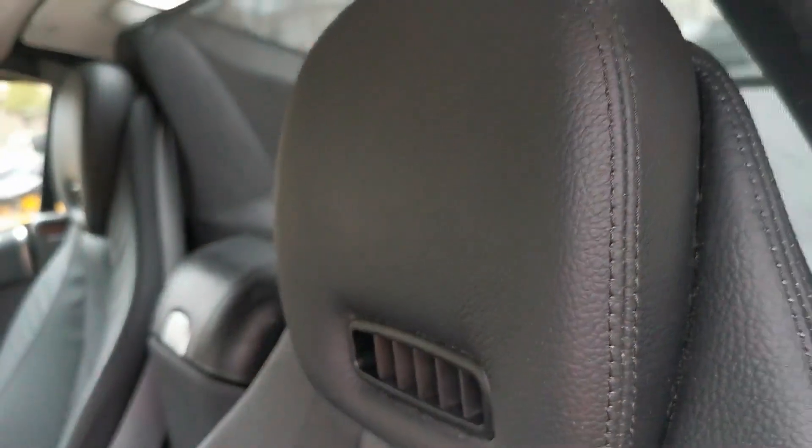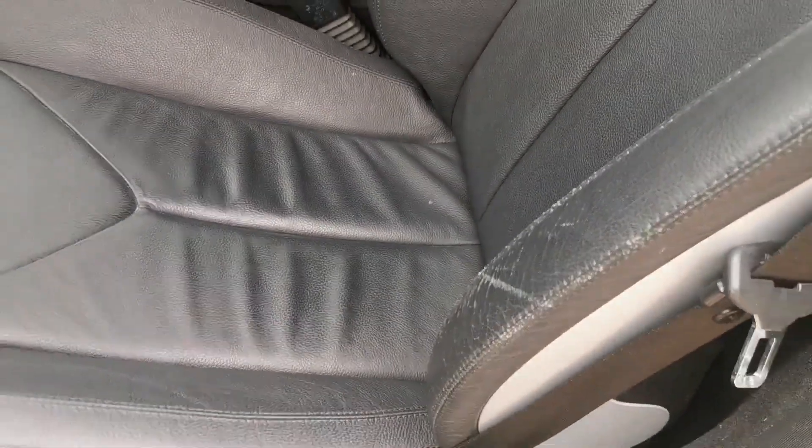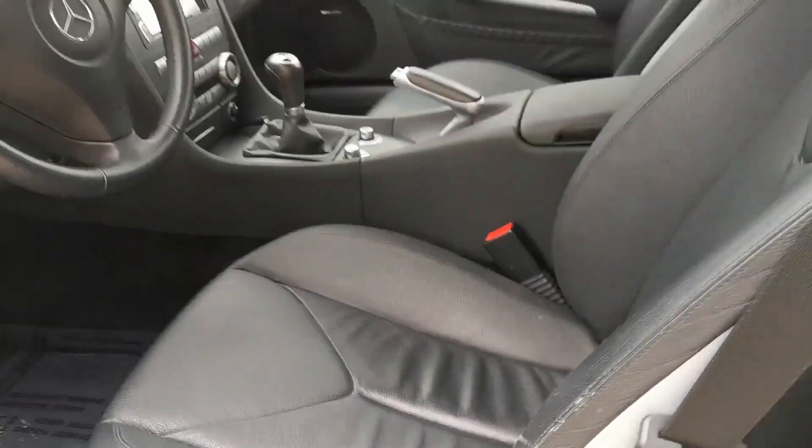Warm air. There's very little wear on the bolster, and the leather is still nice and solid. There's just a little bit of scuffing from getting in and out, but very, very minor.